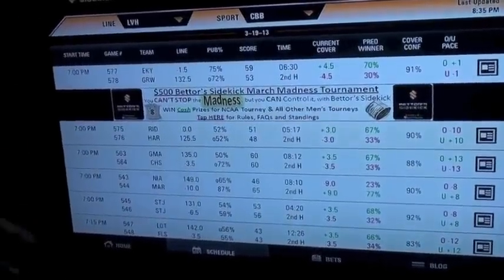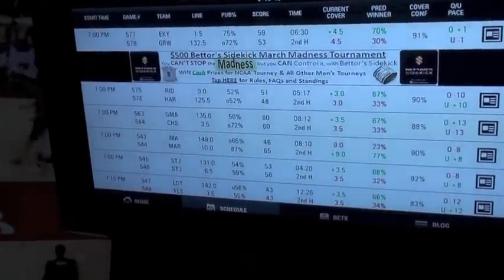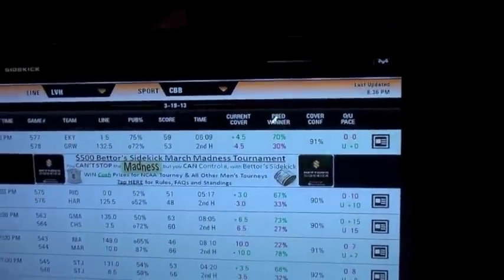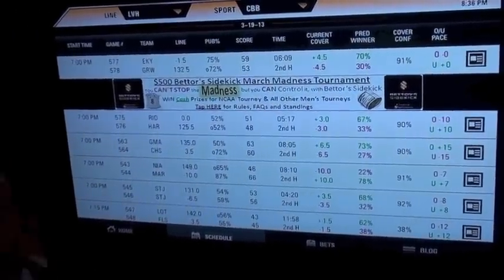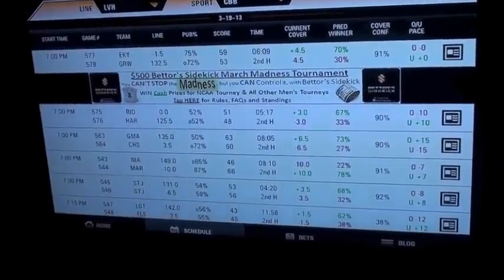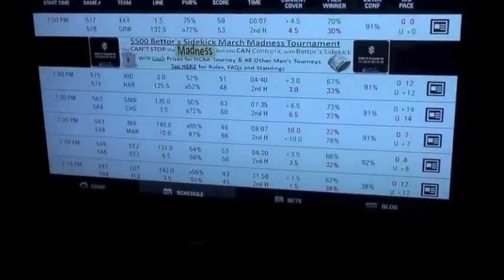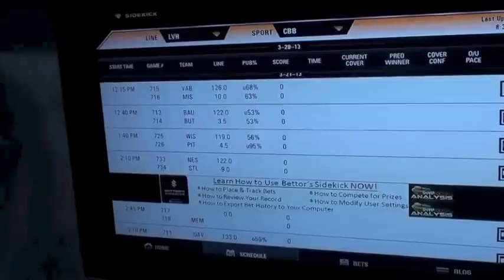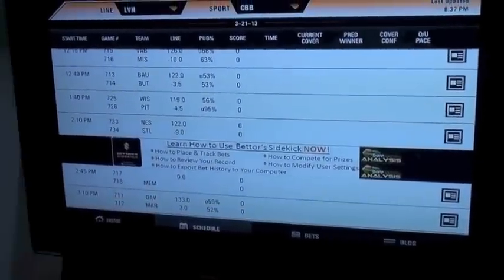Now we want to show how easy it is to place bets for the March Madness contest and exactly where these games are. I'm at the schedule tab with college basketball selected from the drop-down. I can see current college games — for example, the Maryland-Niagara game is right here showing 46 to 66, but that's March 19th. Let's scroll down to when the tournament games start on March 21st.